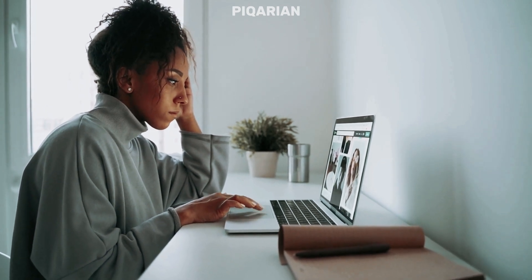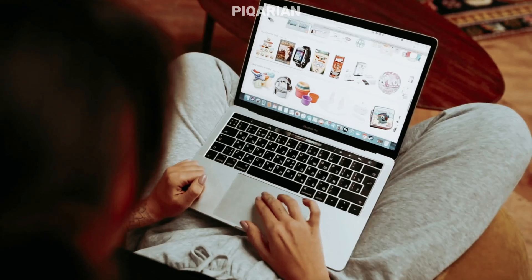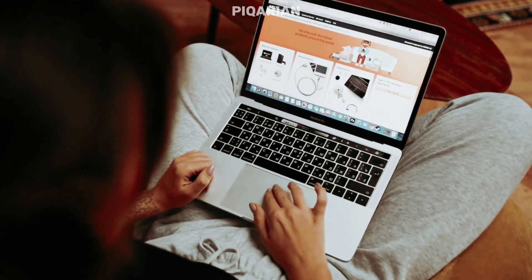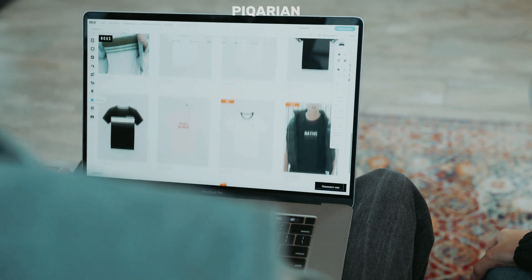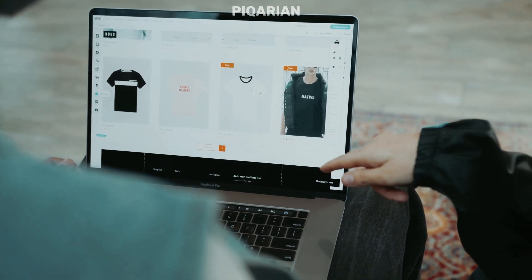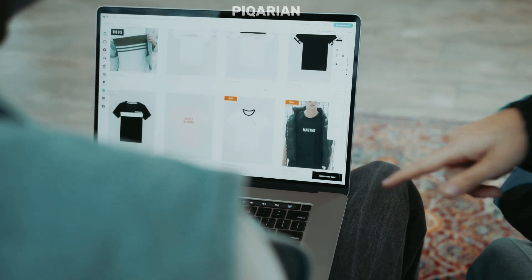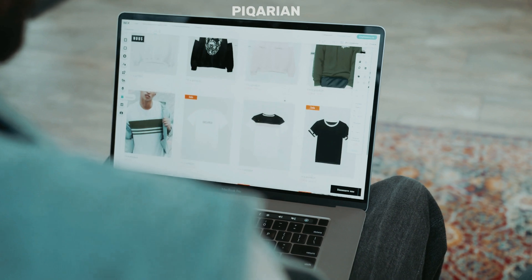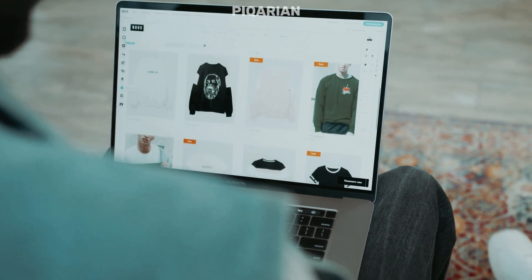Open 10 tabs and Chrome starts breathing heavily like it's climbing Mount Everest. Open 20, and your laptop fans spin up like you're preparing for lunar takeoff. And it's not because your PC is weak — Chrome just likes to live large. It wants more resources than a AAA game from 2028. But here's the fun part: you don't actually have to live like this. Chrome isn't the only browser on earth, even though Google acts like it is.